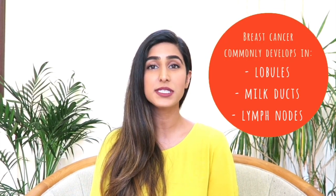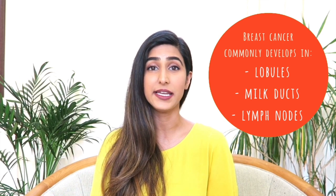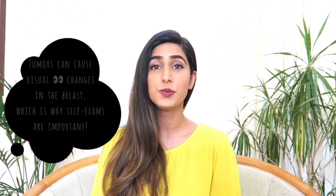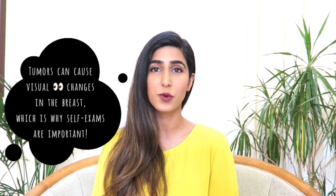The female breast differs from the male breast because they are also made up of lobules, which contain milk-producing glands and ducts that transport milk to the nipple when stimulated to do so. Breast cancer most commonly develops in the lobules, glands, and ducts of the breast, and can be particularly dangerous if it develops in the lymph nodes. Tumors can cause changes in the appearance of one's breast, which is why self-examinations can be helpful.